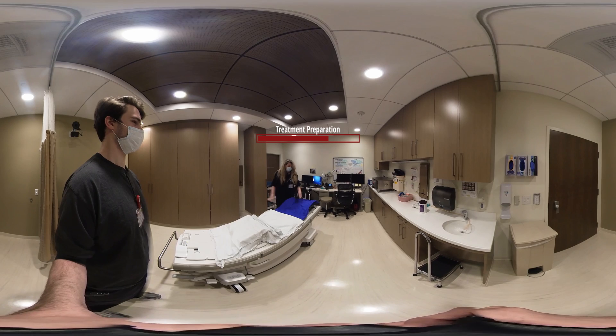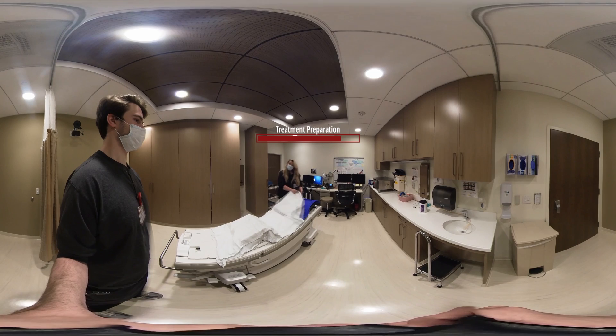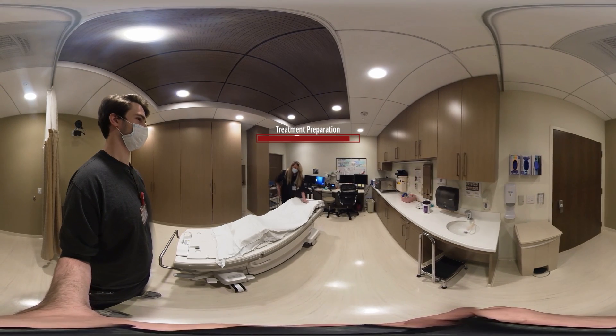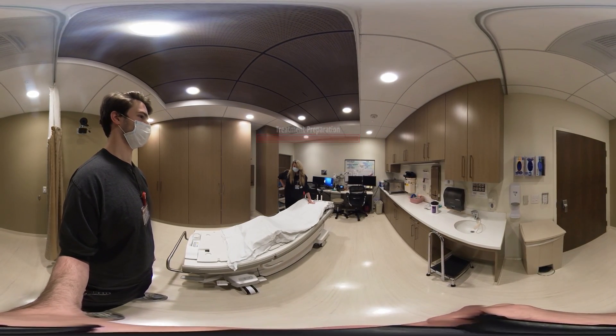You go ahead and lie down on it, put your arms above your head. We suck the air out of the mold and it becomes rigid and forms to your body. Every single day you get in this, find the sweet spot, and we align you to the marks that we give you on a daily basis.